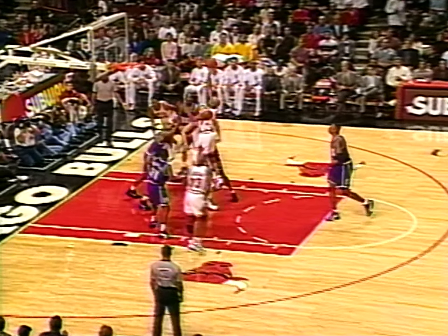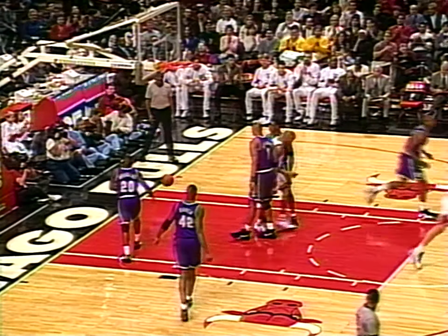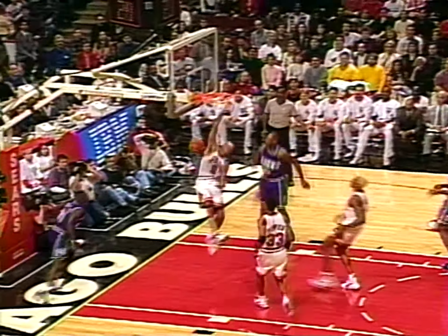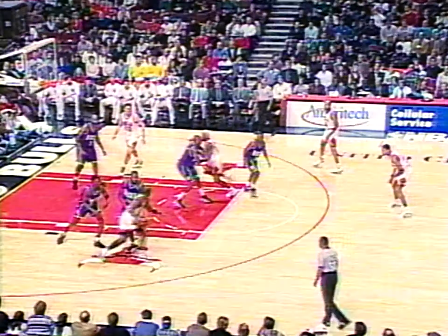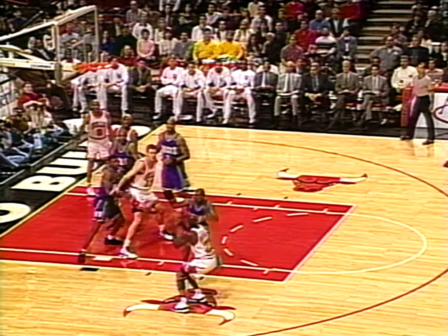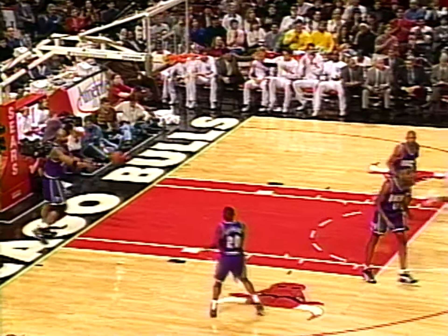Rotates back outside to Harper, who penetrates on the runner. Harper drives the lane — Jordan to Harper on the drive, a slam! It looked like he got a little bump from the big dog but no count. Baker with a partial deflection, Longley retrieves to Michael. Jordan with five. Harper to Pippen.